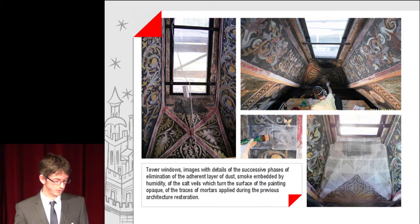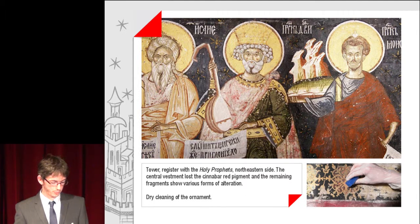Tower windows: images with details of the successive phases of elimination of the adherent layer of dust, smoke and material embedded by humidity, of the salt veils which turned the surface of the painting opaque, and of the traces of mortar supplied during previous architectural restoration. An image from the register with holy prophets: the central vestment had lost the cinnabar red pigment, and the remaining fragments show various forms of alteration. Also a view with the dry cleaning of the ornaments.